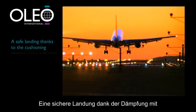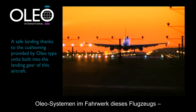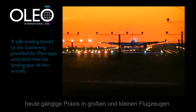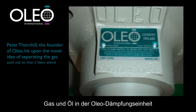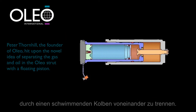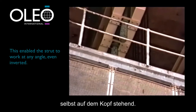A safe landing thanks to the cushioning provided by Oleo type units built into the landing gear of this aircraft — a common practice now in large and small aircraft. Peter Thornhill, the founder of Oleo, hit upon the novel idea of separating the gas and oil in the Oleo strut with a floating piston. This enabled the strut to work at any angle, even inverted.